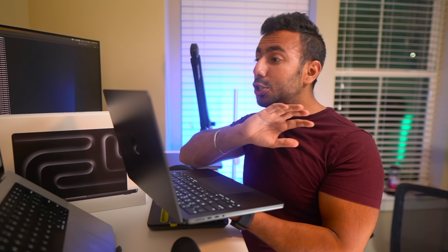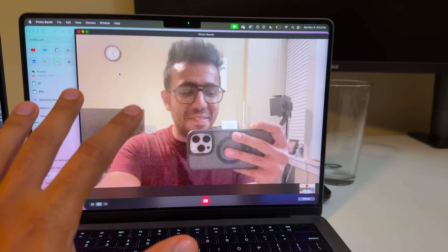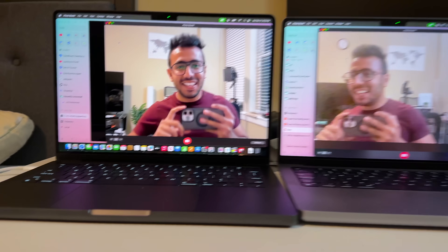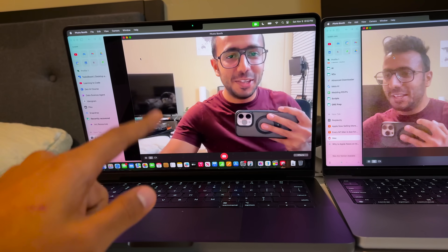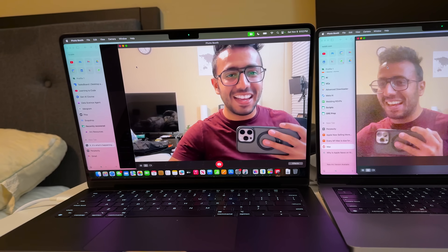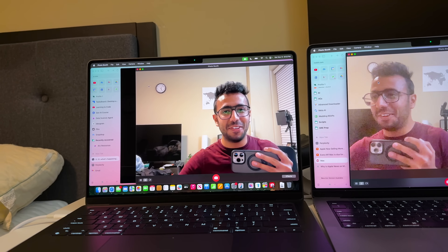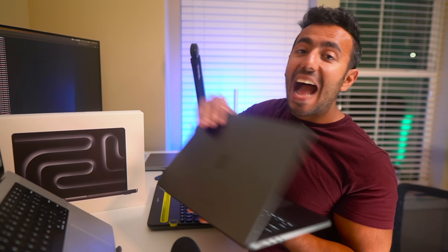The webcam was shockingly amazing. This camera is incredible — it now has Center Stage. Even if I bend down, you will see my full face on the laptop, and even if I tilt it, you will still see my full face. This is very impressive.